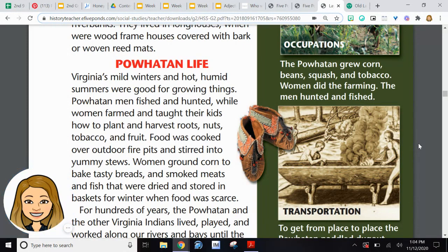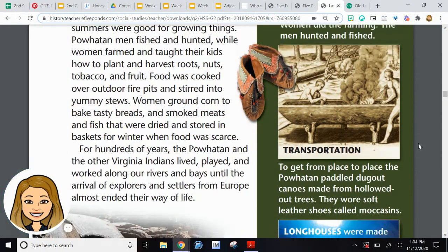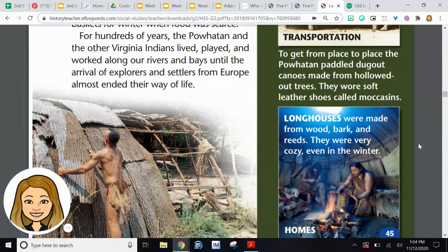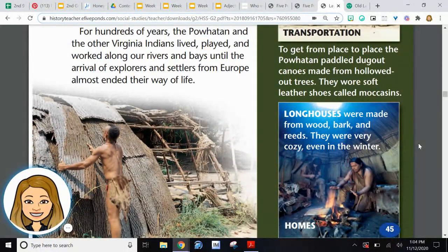Food was cooked over outdoor fire pits and stirred into yummy stews. Women ground corn to bake tasty breads and smoked meats and fish that were dried and stored in baskets for winter when food was scarce. For hundreds of years, the Powhatan and other Virginia Indians lived, played, and worked along the rivers and bays until the arrival of explorers and settlers from Europe almost ended their way of life.